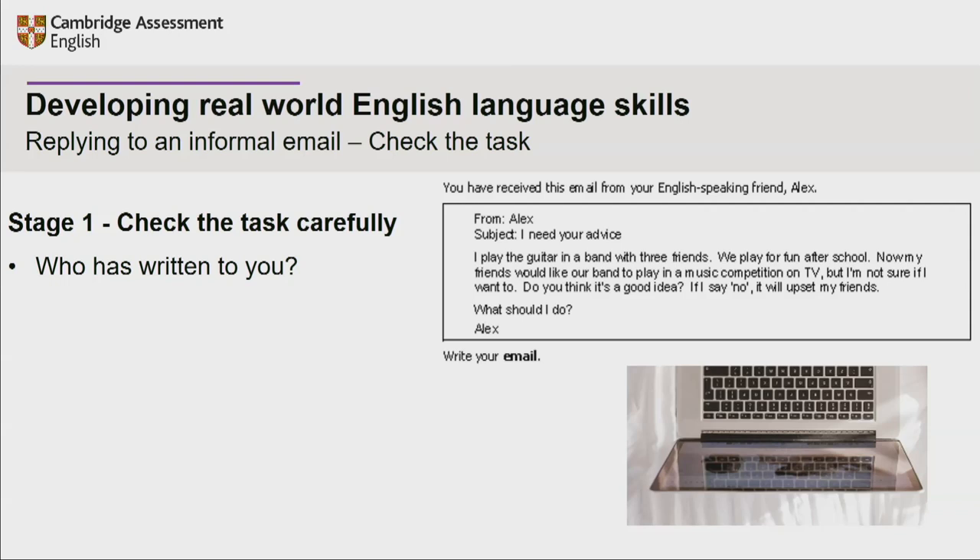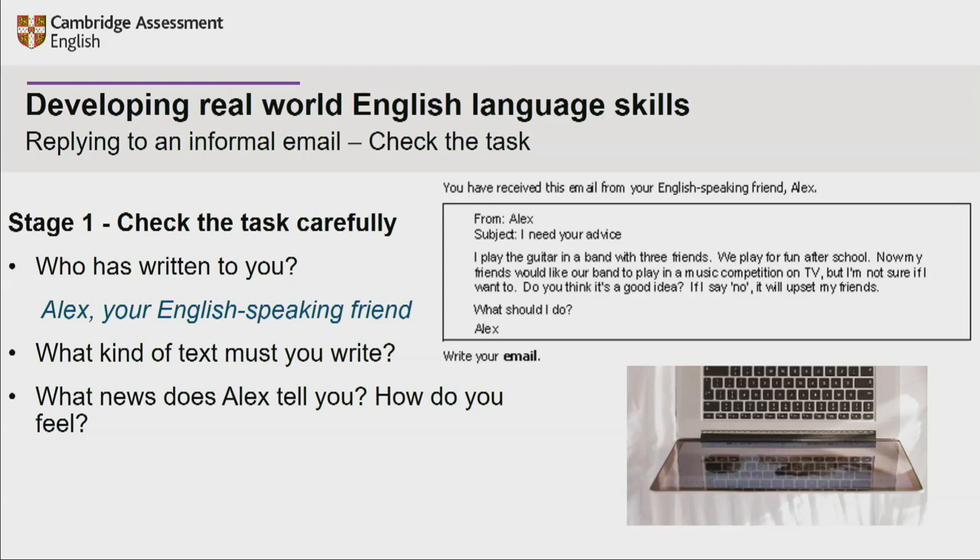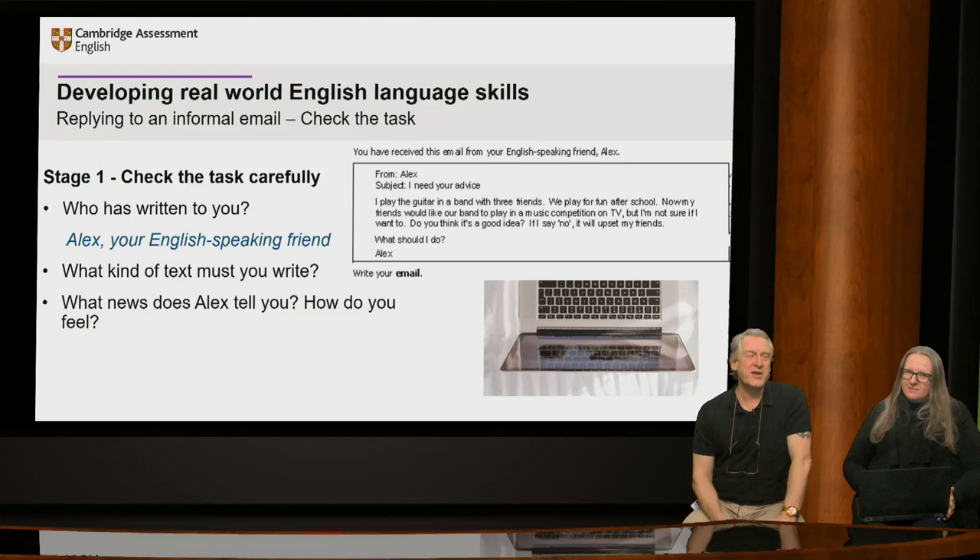Students should consider these questions before beginning to plan their writing: Who has written to you? In this case, it's Alex, their English-speaking friend. What kind of text must you write? If you look at the bottom of the question, it says 'write your email,' so they need to make sure they're familiar with that style of writing. What news does Alex tell you and how do you feel about that? They really need to think through these things and make notes before they get started. This is also a real-world skill — we've all sent emails back to somebody without fully reading them and realised later the question was already answered, or we've completely upset somebody by not reading what was sent to us.